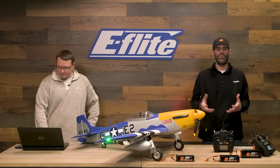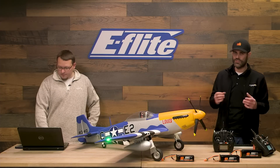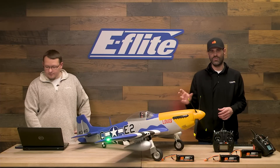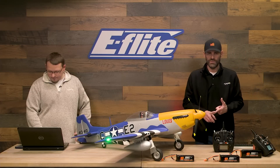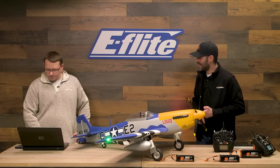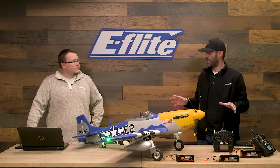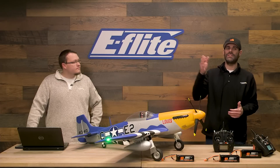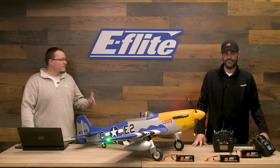We've had a 1.2-meter Mustang for many years — it's popular because it flies phenomenally and looks great, and it's pretty darn scale. But this takes it to a whole other level, which is why we call this an 'extra scale' airplane. We started with the F4 80mm EDF, then the F18 80mm EDF, and the SU-30 twin 70mm EDF — those are all extra scale. This is our first extra scale propeller-driven airplane, which takes scale detail and functional features to a whole other level.